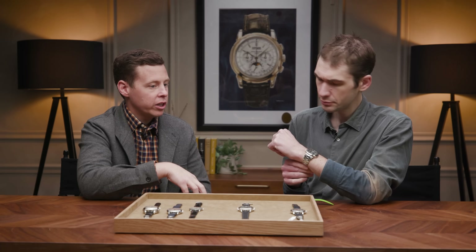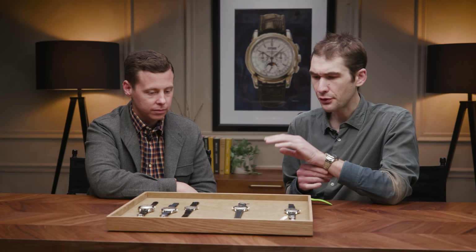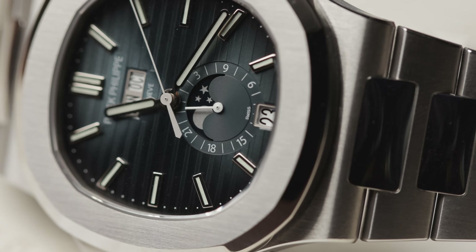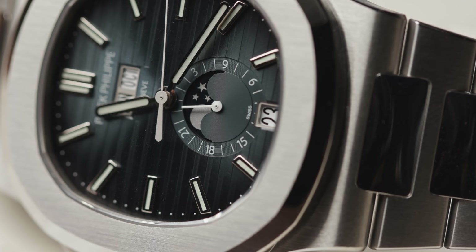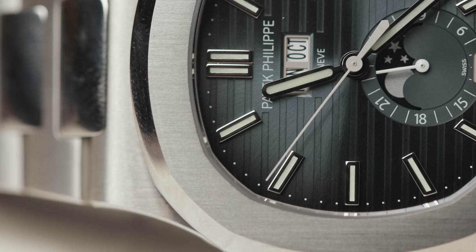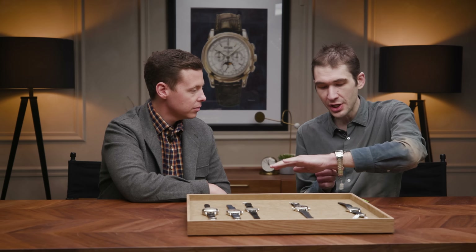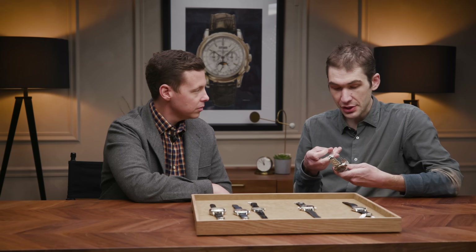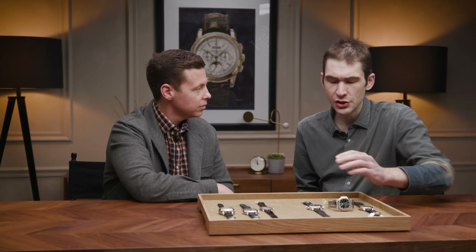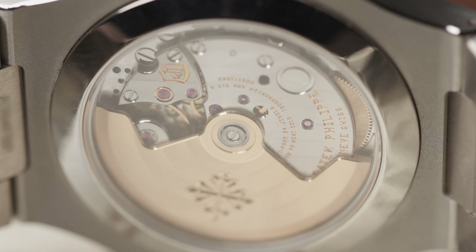Of all the complications in the Nautilus, the annual calendar offers the most utility — it's a complication that everybody will really use. I needed three things in this trio: one all-time great, a travel time, a sports watch, and a calendar. This scratches the itch. I got my sports watch, I can swim with it — it's 120 meters — I got the annual calendar. While it may be an offshore to the 5711's Royal Oak, it's not as bulky. It's thin, it's flat, you could wear it as a dress watch. And Patek specs it at no worse than minus three to plus two seconds a day — well beyond chronometer.